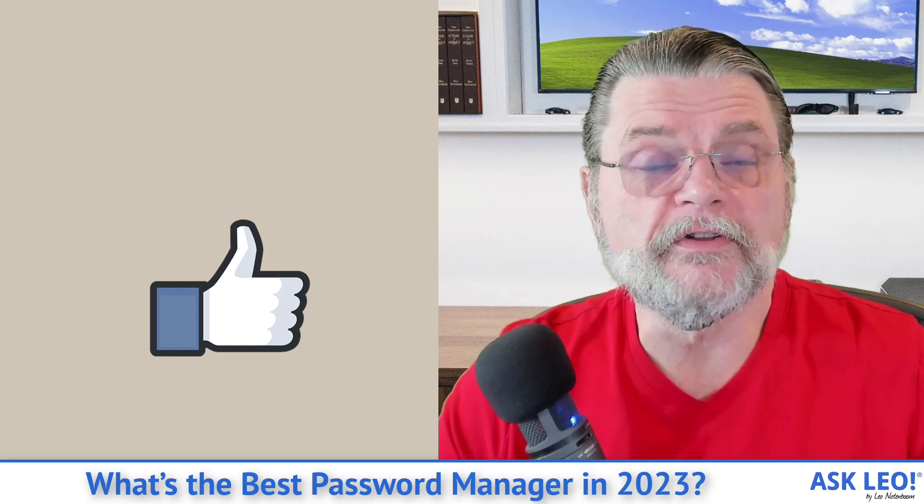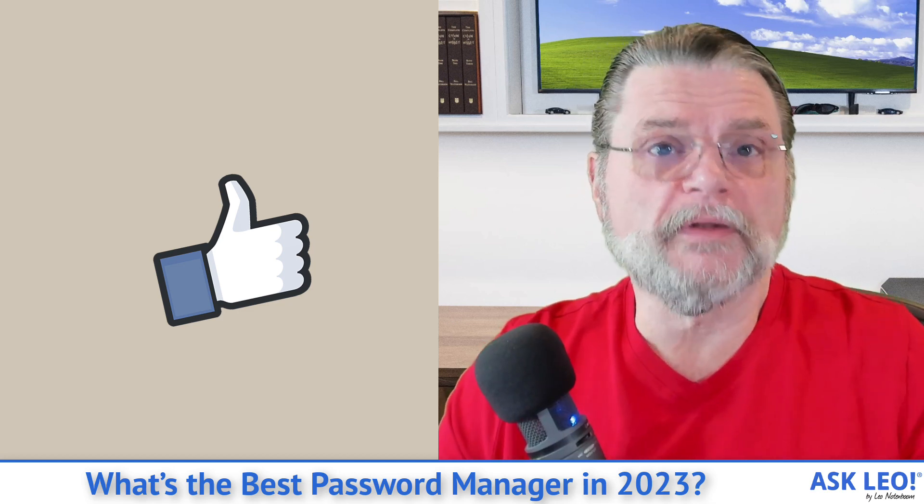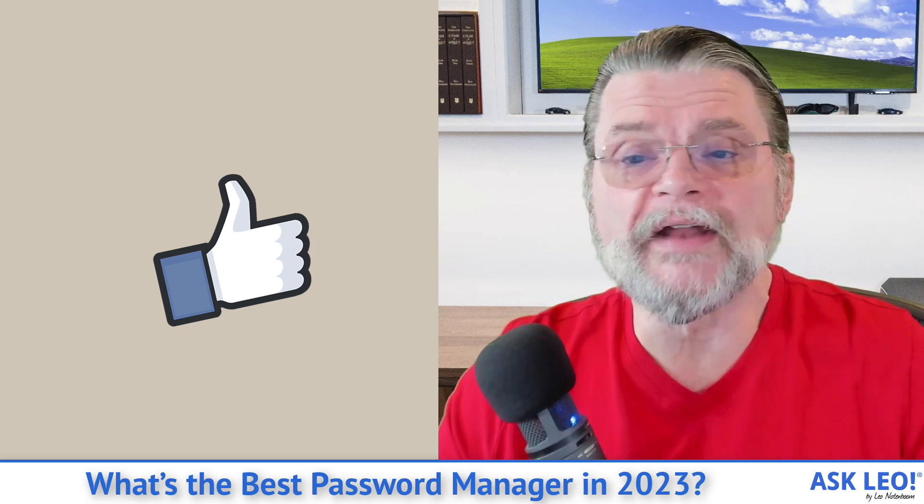For updates, comments, and links related to this topic and more, visit askleo.com/148053. I'm Leo Notenboom. This is askleo.com. Thanks for watching.